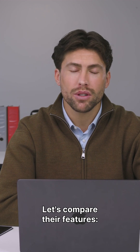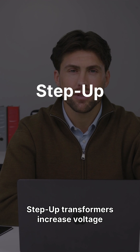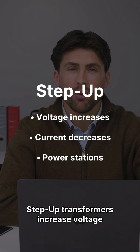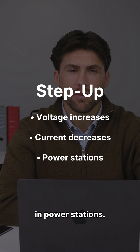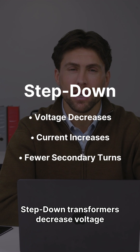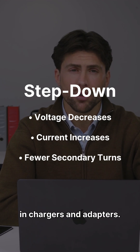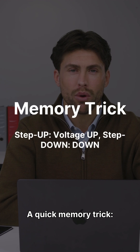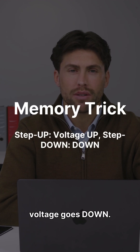Let's compare their features — voltage, current, turns ratio, and typical usage. Step-up transformers increase voltage and decrease current, with more secondary turns, used in power stations. Step-down transformers decrease voltage and increase current, with fewer secondary turns, used in chargers and adapters. A quick memory trick: step-up means voltage goes up, and step-down means voltage goes down. Simple.